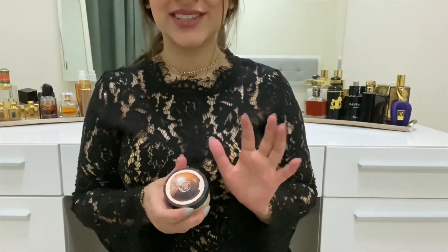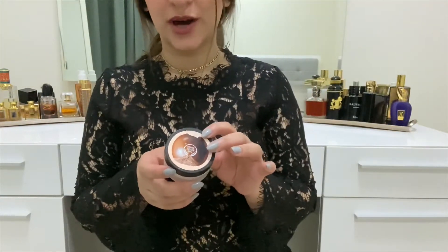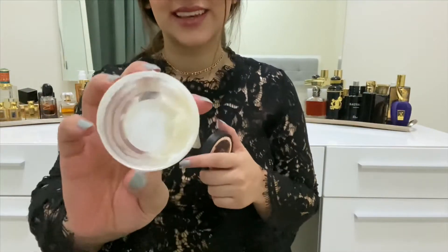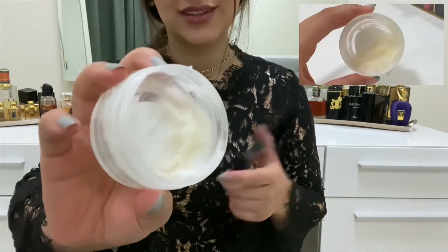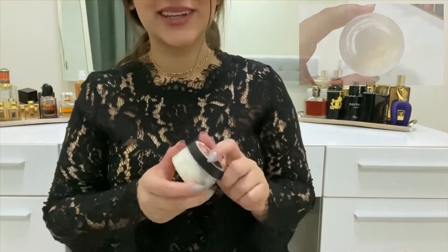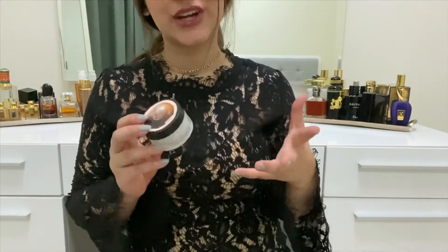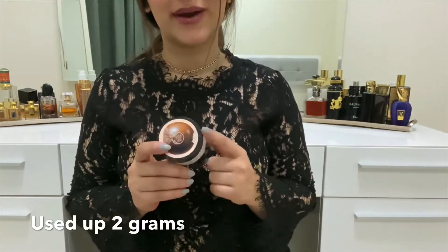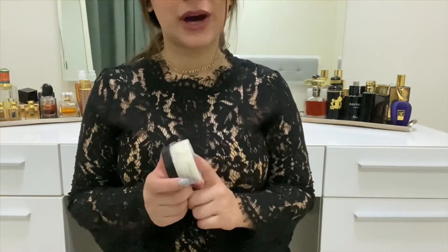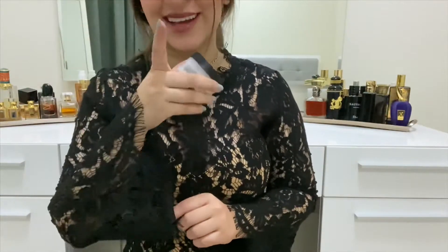The next product I thought would be done this month — but wasn't — is the Body Shop Shea Exfoliating Sugar Body Scrub. I completely forgot to use it last night! It has the tiniest amount left — maybe enough for one or two arms and half a leg. The weight went from 33 grams to 31 grams. I love this product. It's definitely going to be gone next month — I promise I'll use it up in the shower tomorrow.